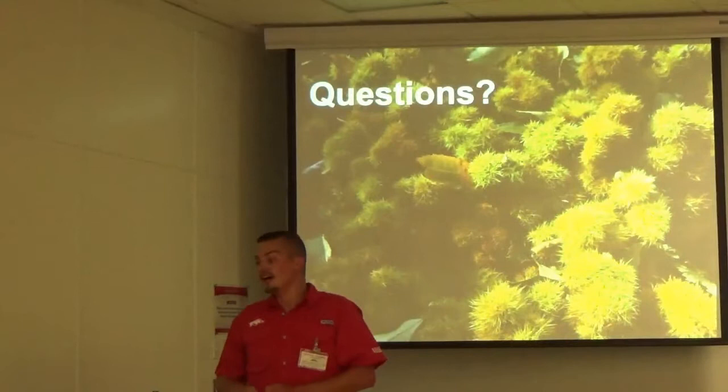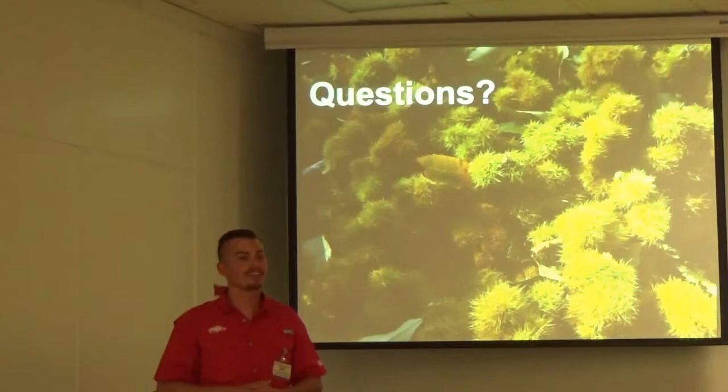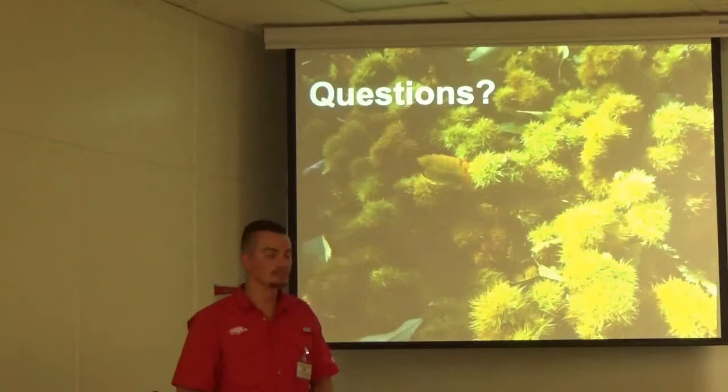Did you see any evidence of hummingbirds checking out the nectar or insects? I had one hummingbird fly up while I was in the tree one day, but it just flew, looked at me, and flew. What are you wearing? The red shirt? I was wearing green like the tree.